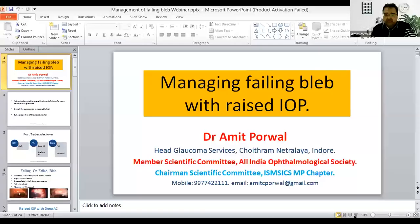I'll go with my next talk — the whole session will go late. My next talk is on managing failing bleb with the raised IOP.